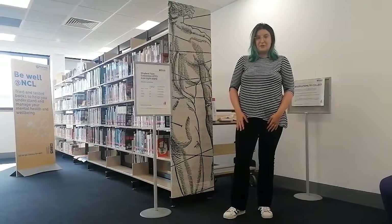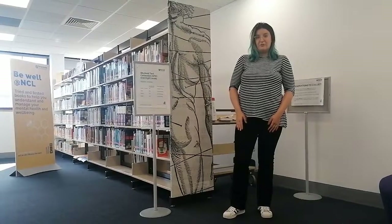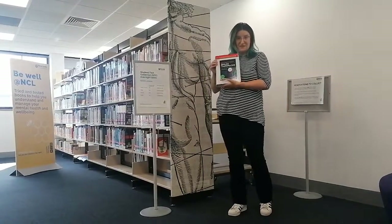Welcome to the library's student text room. We house a number of collections in here, including our short-loan, four-hour STC books. These are the most popular textbooks in the library, all condensed together for your convenience.